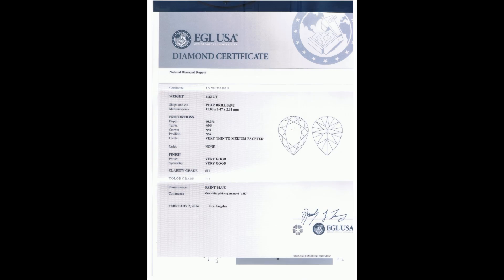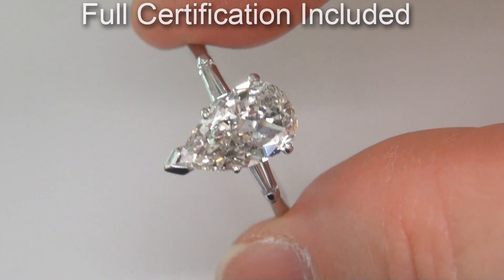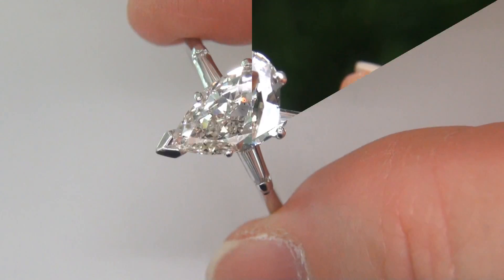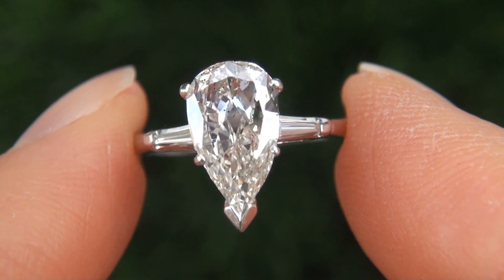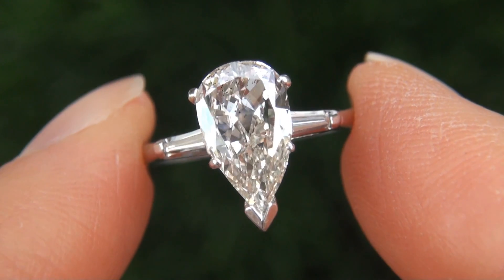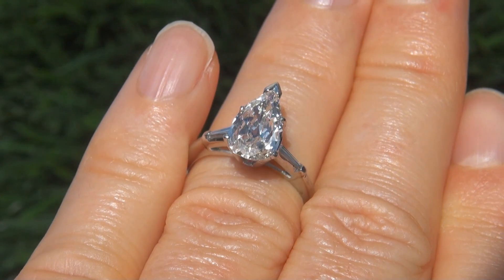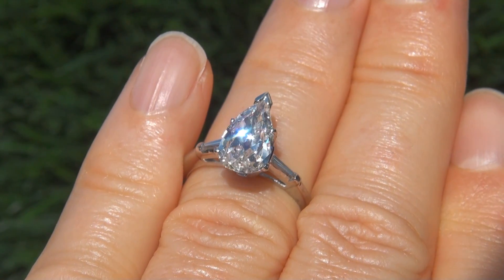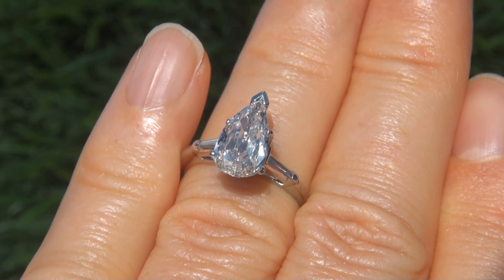Included with the item are both the EGL certification and a Certified Jewelry certification that documents the authenticity, quality and characteristics with an estimated insurance replacement value of $33,937. Due to the urgency and timeframe our consignor needs to sell this asset, the immaculate showroom beauty must be sold immediately.